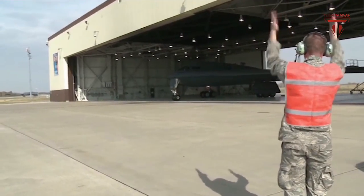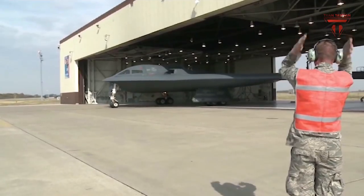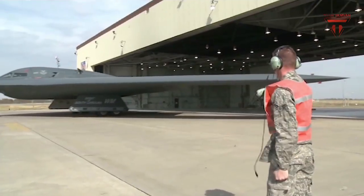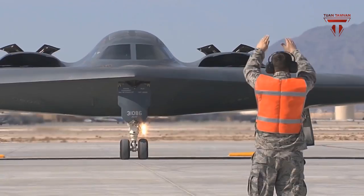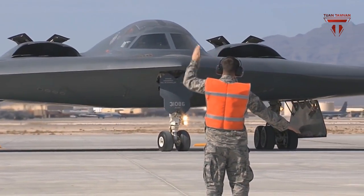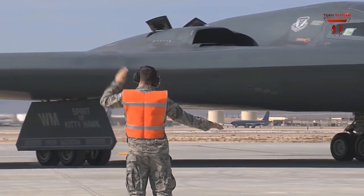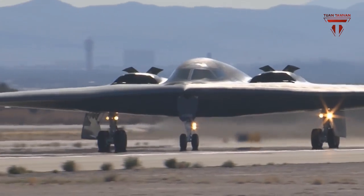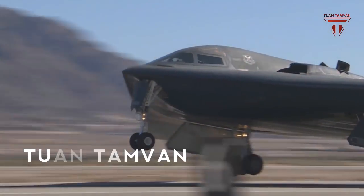In addition to the LRSO, B-83 and B-61 Mod 12, the B-2 will also carry the B-61 Mod 11, a nuclear weapon designed with penetration capabilities, Air Force officials said. Alongside its nuclear arsenal, the B-2 will carry a wide range of conventional weapons to include precision-guided 2,000-pound joint direct-attack munitions or JDAMs, 5,000-pound JDAMs, joint standoff weapons, joint air-to-surface standoff missiles and GBU-28 5,000-pound bunker-buster weapons, among others.